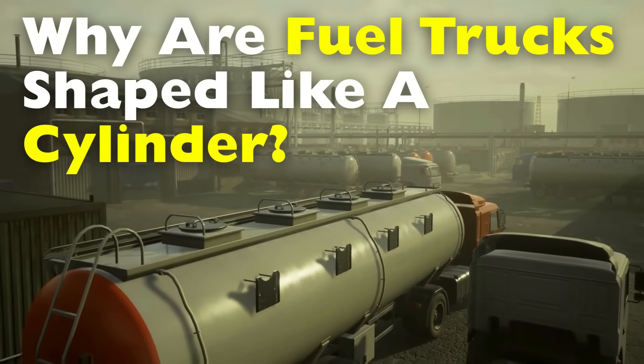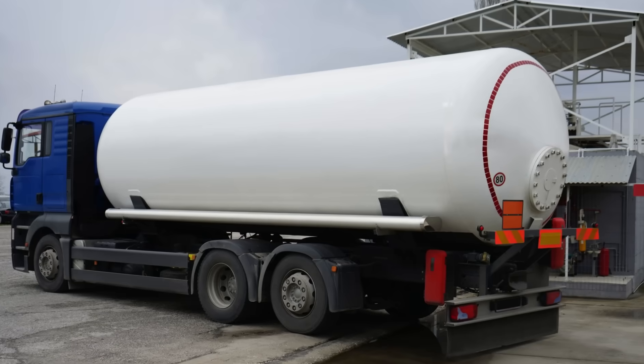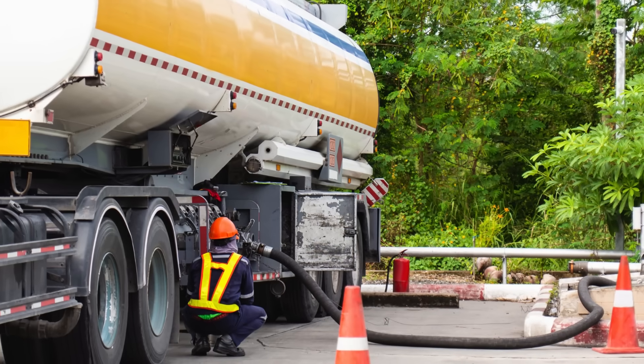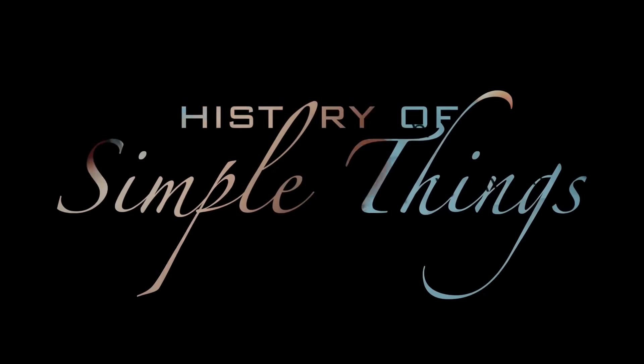Today, we're going to break down why these vehicles are cylindrical, why they aren't shaped like boxes, and how this design impacts safety, stability, and efficiency in transporting such a volatile cargo. Let's explore, right here, on History of Simple Things.